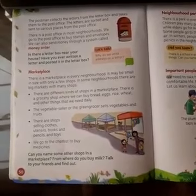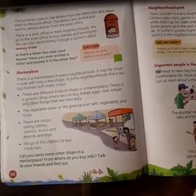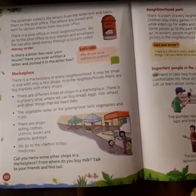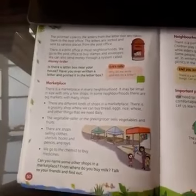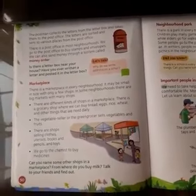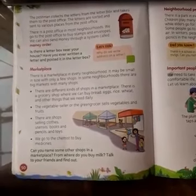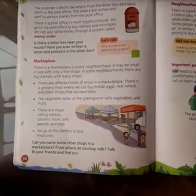There are different kinds of shops in the marketplace. There is a grocery shop — a shop where we can buy bread, eggs, rice, wheat, and other things that we need daily. We also have a bakery for biscuits and similar items. If something is not at home, we go to the bakery store.